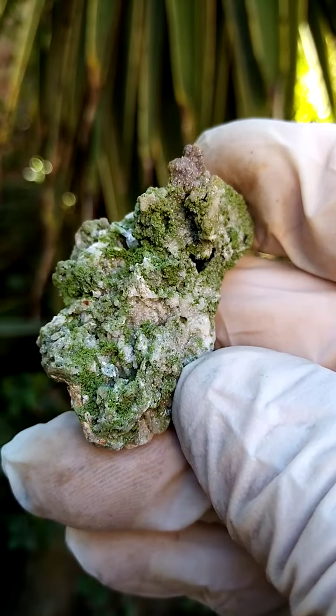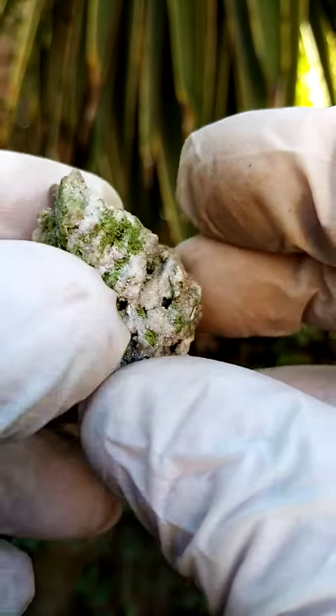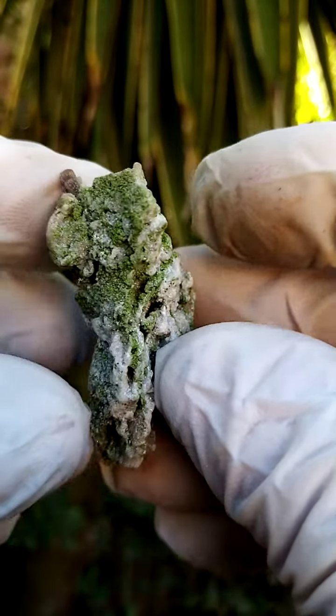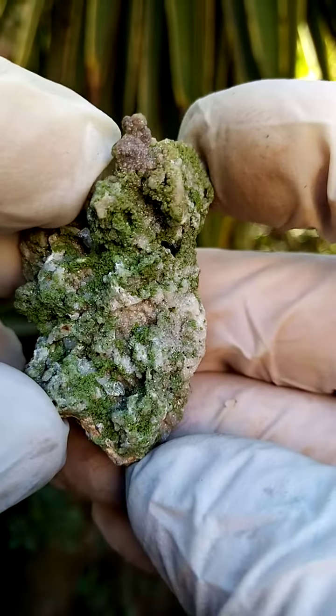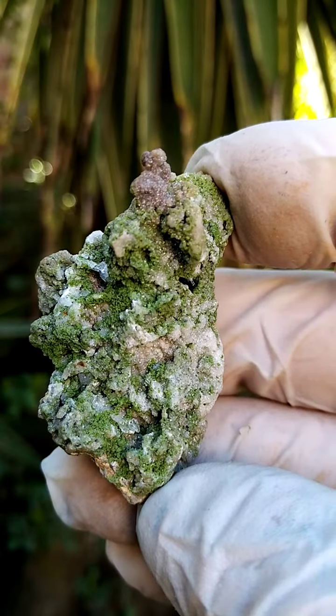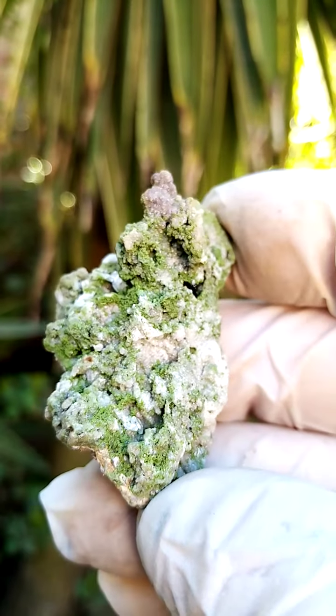From the Tsumeb mine in Namibia, what appears to be a matrix of maybe dolomite, crystallizing on top here. I think we may be looking at some villamite. Have a look at a slight bluish to grayish color, but I will look at closer crystallizations.